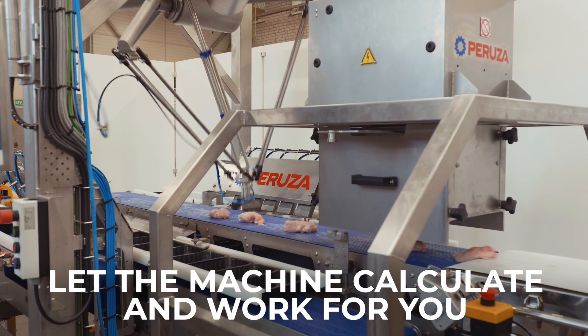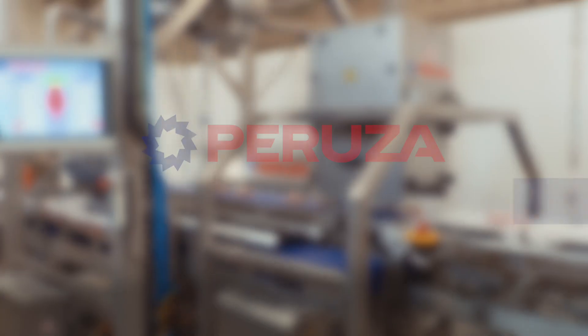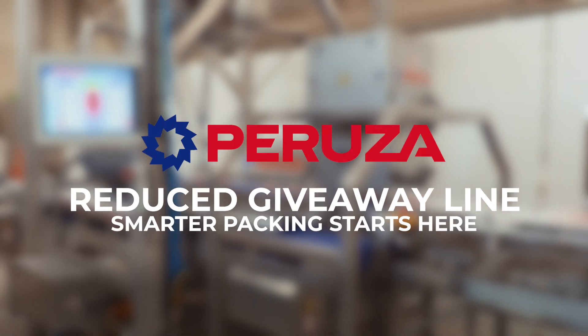Let the machine do the math. Let it do the work, so you can focus on what matters most. Perusa — efficiency you can trust.